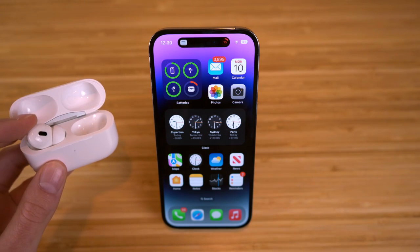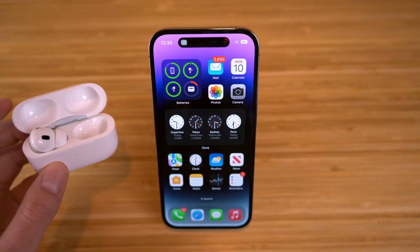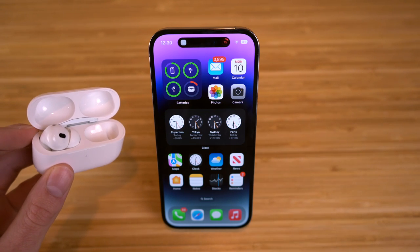You're going to see that these are now connected to my phone right here through the Dynamic Island. It's even going to tell me the battery percentage of these AirPods, but there are tons of features with the Dynamic Island that I want to show you. Let's dive right into all of them.